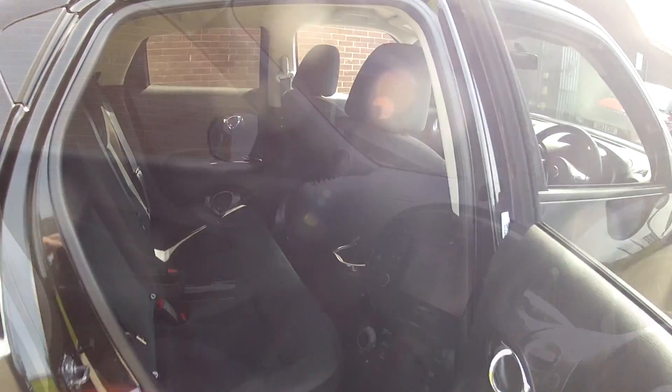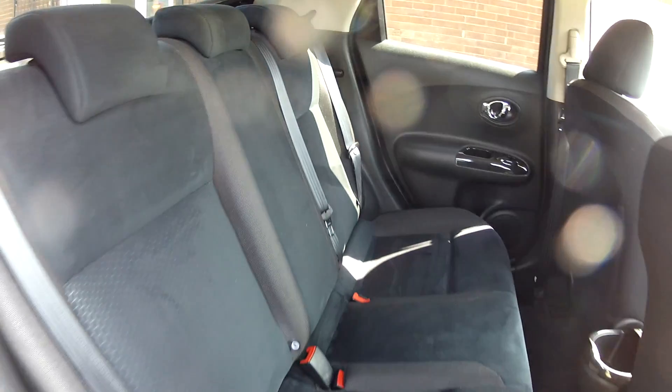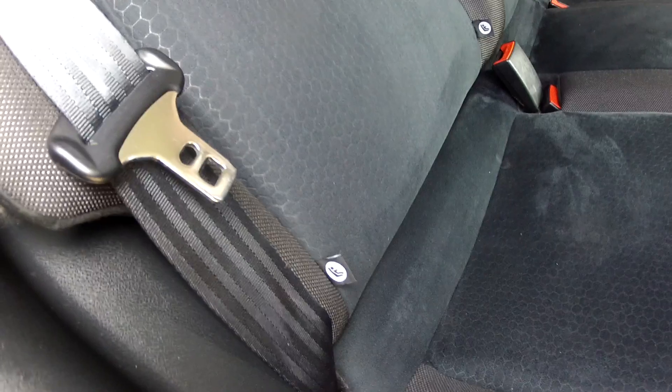In the back of the car, it's pretty much the same story. We've got three seatbelts, so five in comfort, all finished in this lovely cloth upholstery. You also have the ISOFIX child seat system, so even the youngsters are catered for as well.